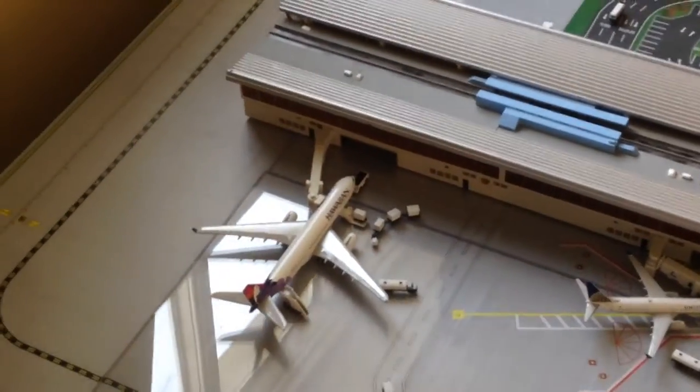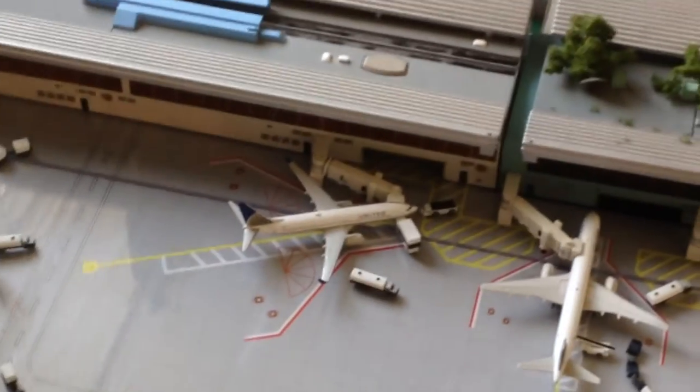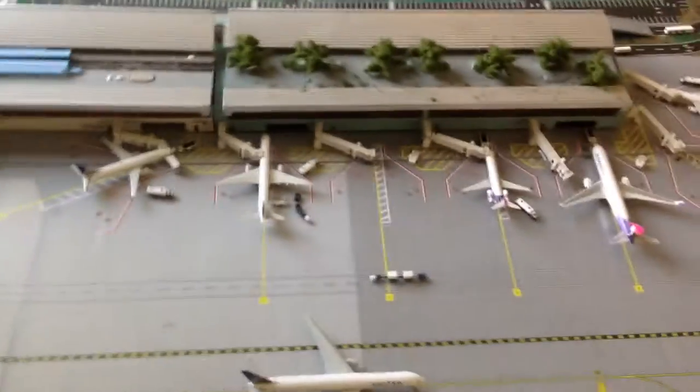Hawaiian's A330-200 aircraft will be doing a flight to Los Angeles as well. The 737-800 is heading out to SFO. And we also have a LAX-bound 757-200 — United, no winglets.